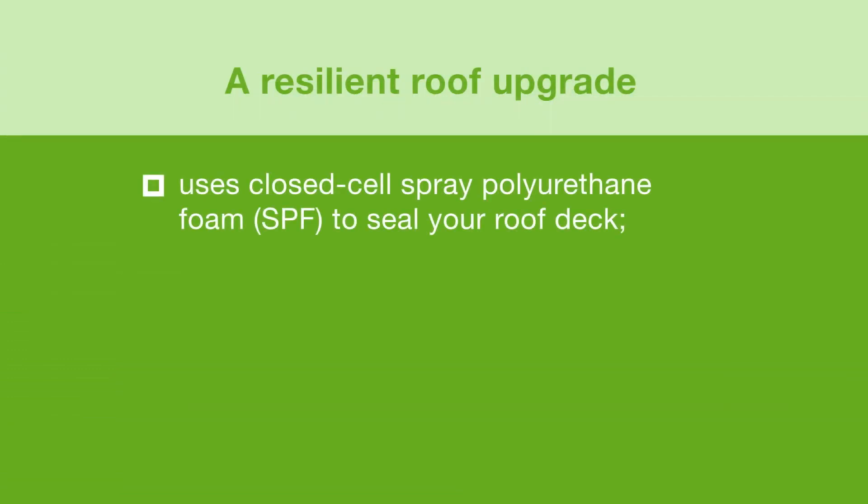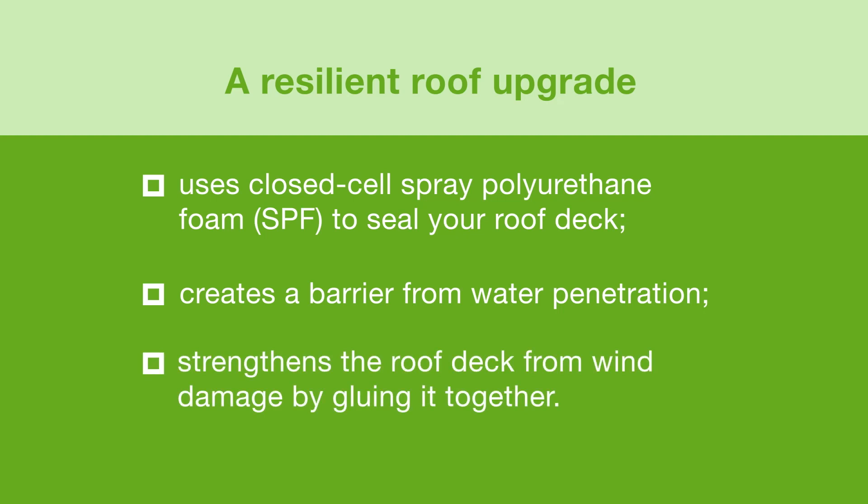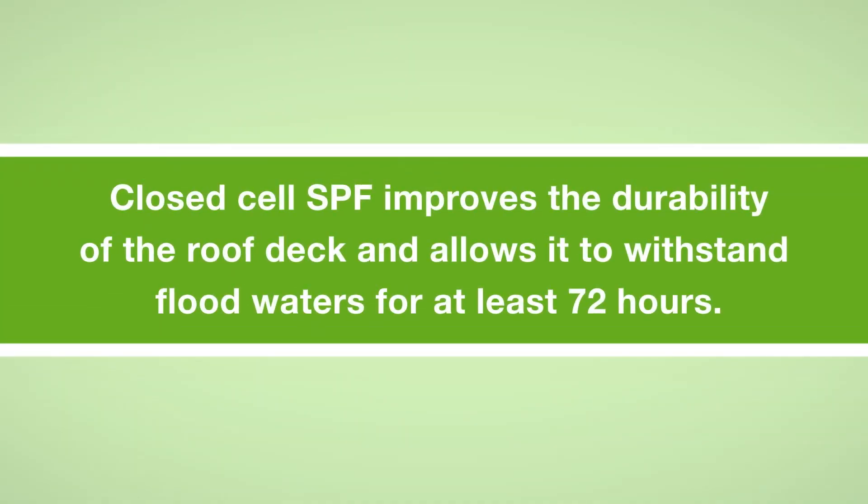A resilient roof upgrade uses closed cell spray polyurethane foam, or SPF, to seal your roof deck, creates a barrier from water penetration, and strengthens the roof deck from wind damage by gluing it together. Closed cell SPF improves the durability of the roof deck and allows it to withstand floodwaters for at least 72 hours.